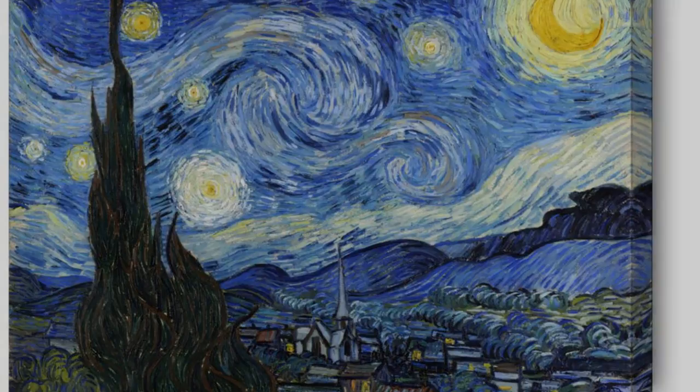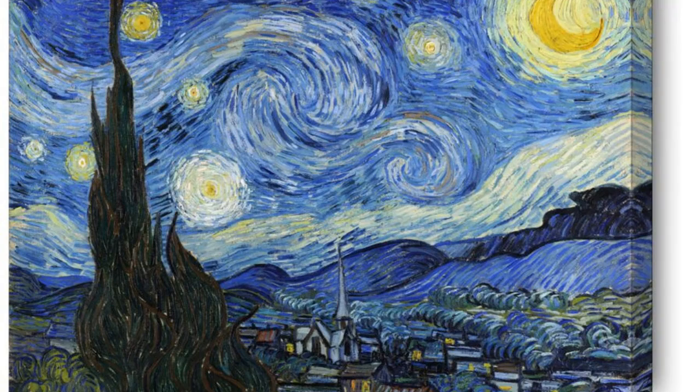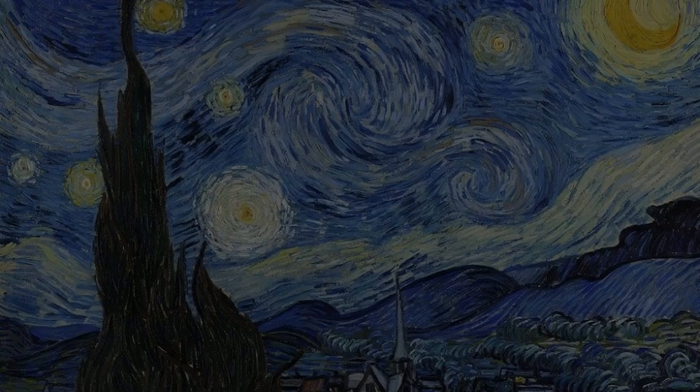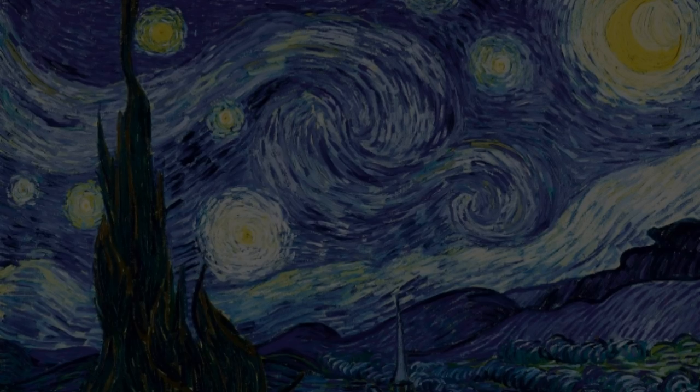This painting is special because it was one of the first pieces of fine art that I ever really connected with. I remember standing in front of it in a museum, just staring at it in amazement. The longer I looked, the more I felt like I was transported to that night sky. It was like nothing I had ever seen before, and it really sparked my interest in art.